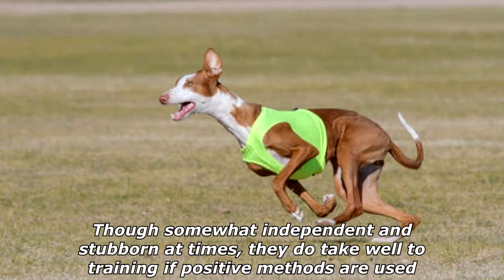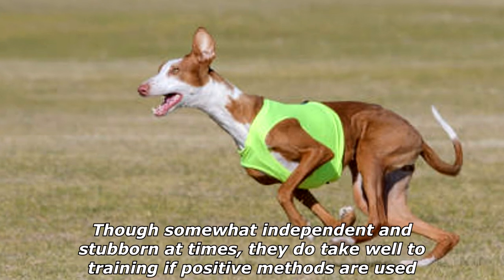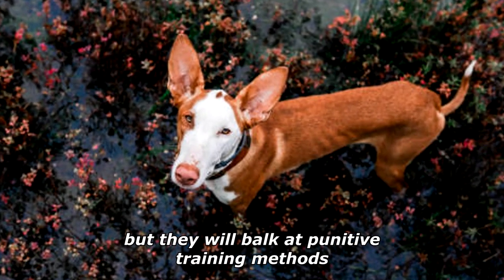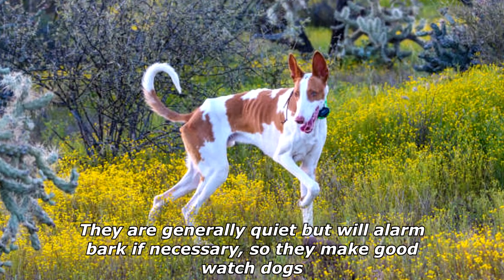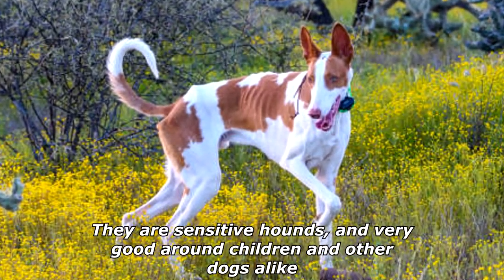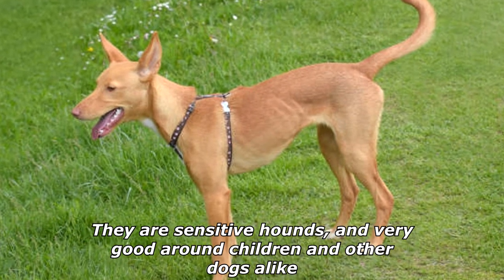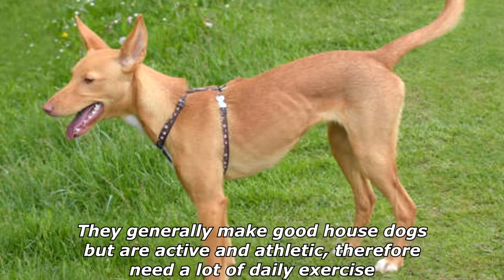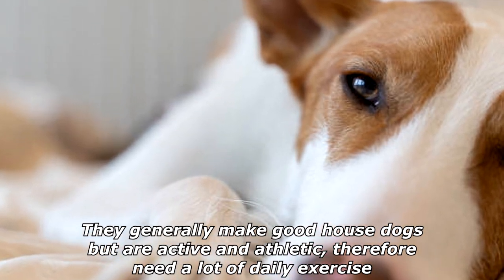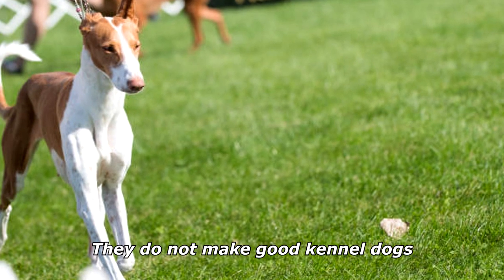Though somewhat independent and stubborn at times, they do take well to training if positive methods are used, but they will balk at punitive training methods. They are generally quiet but will alarm bark if necessary, so they make good watchdogs. They are sensitive hounds and very good around children and other dogs alike. They generally make good house dogs but are active and athletic, therefore need a lot of daily exercise. They do not make good kennel dogs.